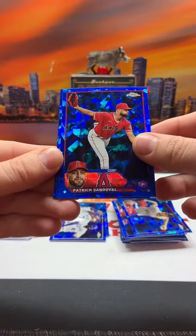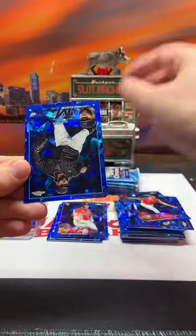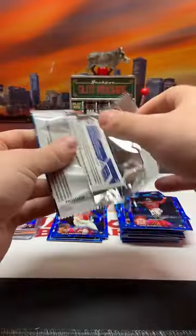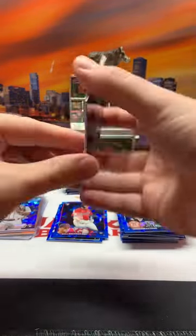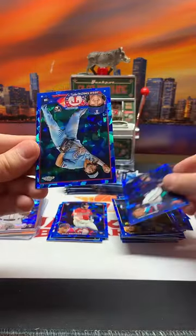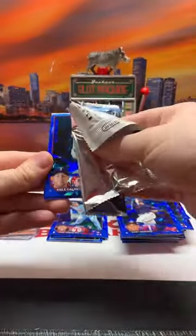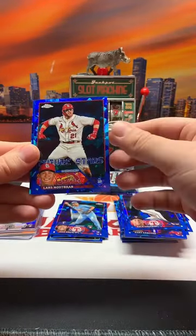Now we should have our last eight packs. Good luck. Patrick Sandoval, Will Brennan rookie, we have a Johnny Cueto, and Jake McCarthy on the future stars. There is Andrew Vaughn for the White Sox, Victor Caratini for the Brewers, Gary Sanchez for the Twins. Now we're hitting some different teams. Josh Smith rookie for the Rangers. We still should have two more color parallels left. Cole Calhoun going to Texas, Lars Nootbaar on the future stars.